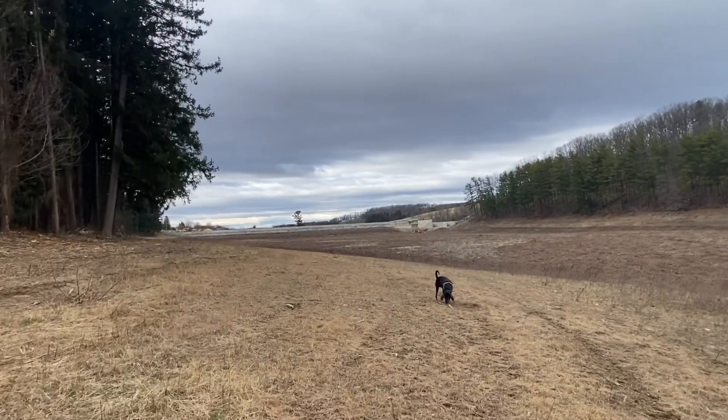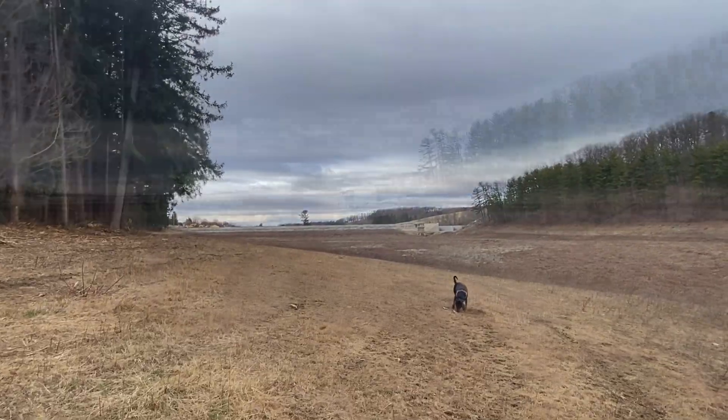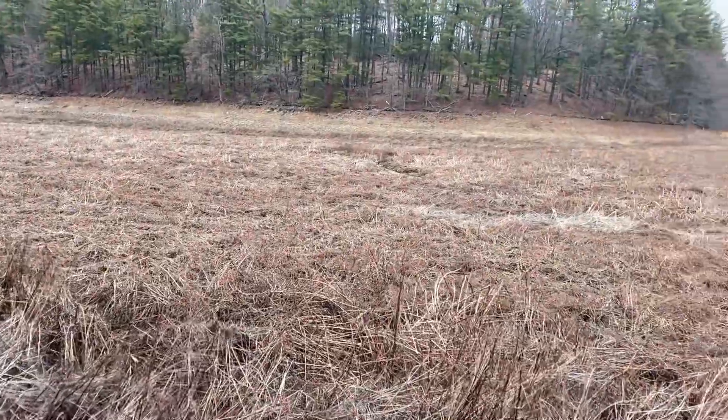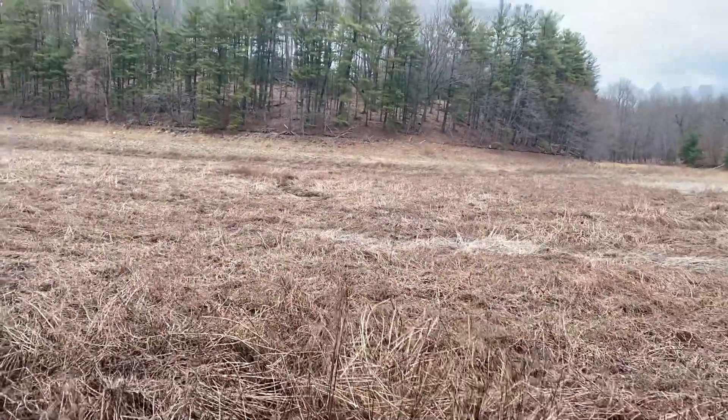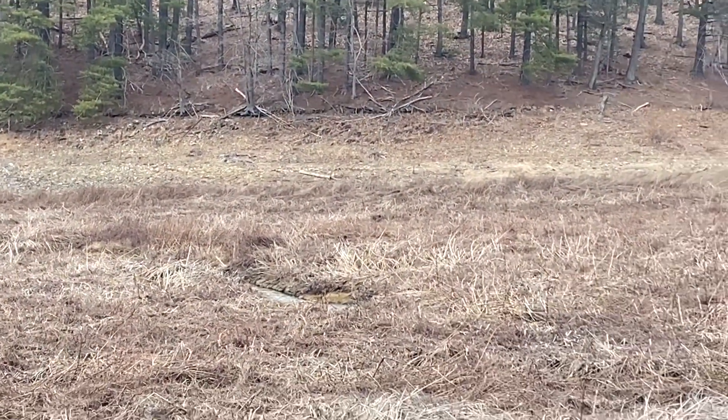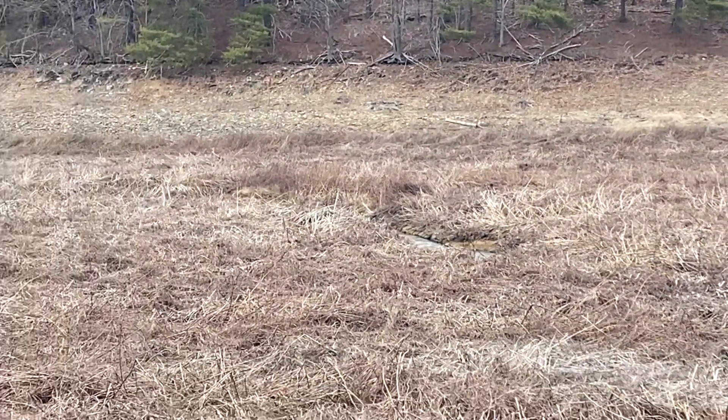About a tenth of a mile back from the dam, I'm actually down here where all the water used to be. It's really mucky and muddy so I'm not going to go down there. You can see the stream flowing through the middle of it. They are going to fix that dam.